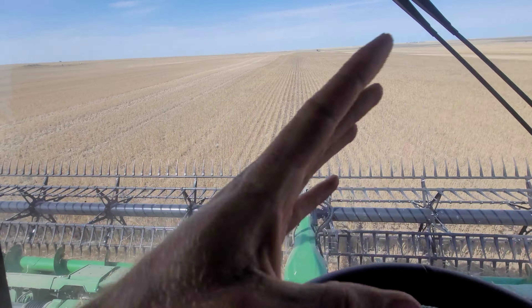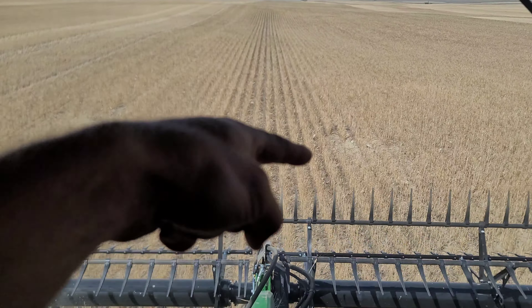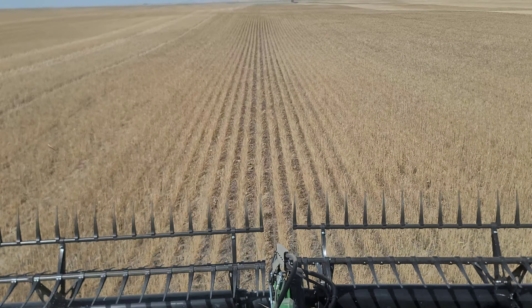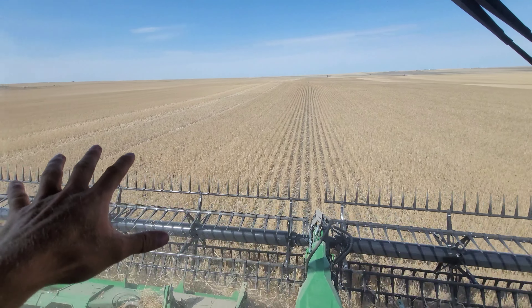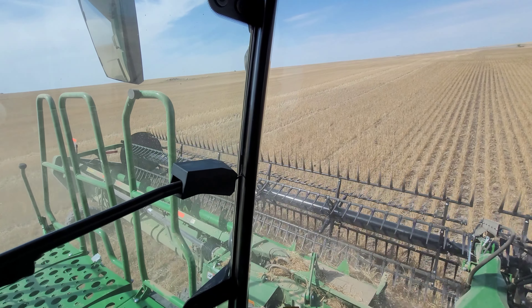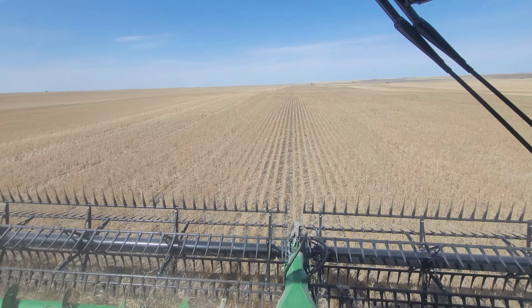We don't like grain carts going over 10 miles an hour, so we're certainly not going to let an expensive combine get up to that speed. Anytime you hit badger holes, you've got to foresee them — which you can, because you can see right through this crop. There's a badger hole — there it is, a little bit of a bump. Obviously you're also scanning the area for rocks.